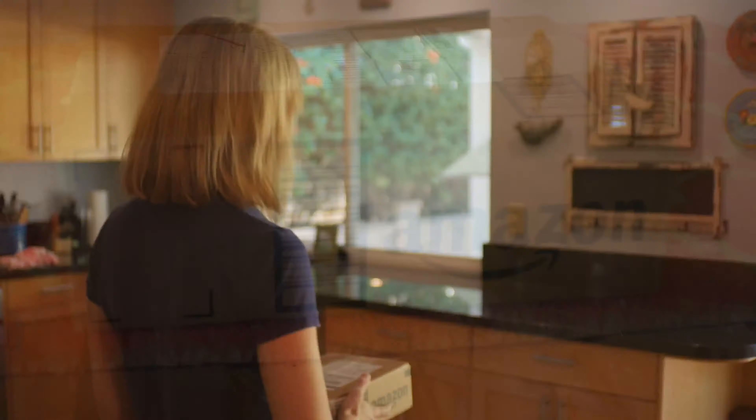Island's Miracle is dedicated to providing you with the best experience. We promise your shipment will arrive on time and in perfect condition, and offer a 100% money-back guarantee if for any reason you should ever be unhappy with your purchase from Island's Miracle.